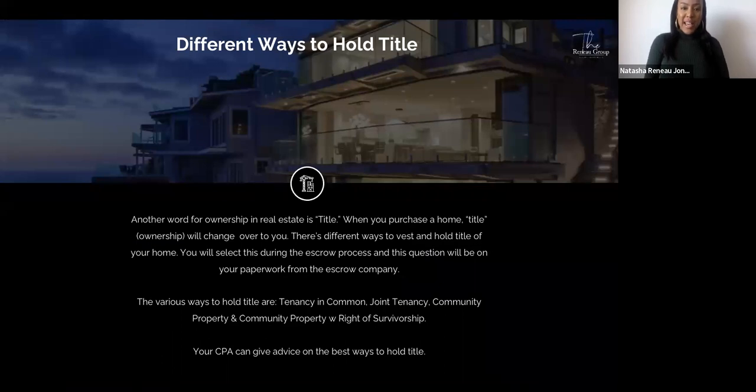Another word for ownership in real estate is title. When you purchase a home, title — which is ownership — will change over to you. There are different ways to vest and hold title, which you'll select during the escrow process. The various ways include tenancy in common, joint tenancy, community property, and community property with right of survivorship. Your CPA can advise on the best ways to hold title, and we also have a sheet in our buyer's education toolbox that breaks each one down further.